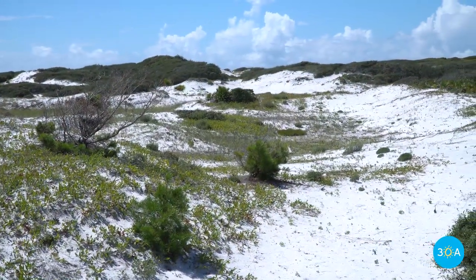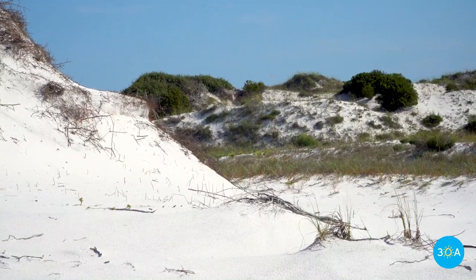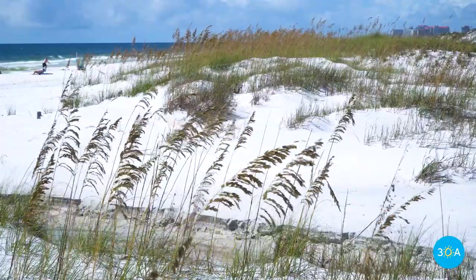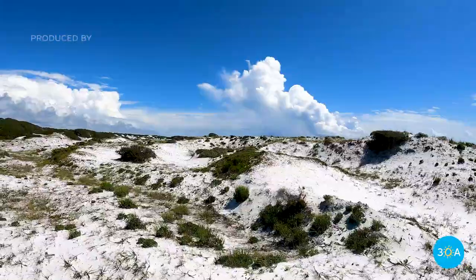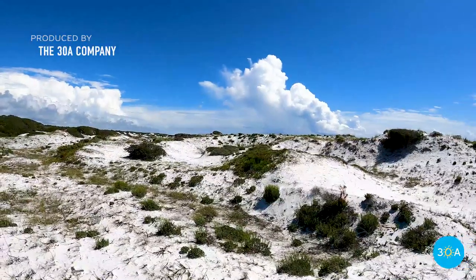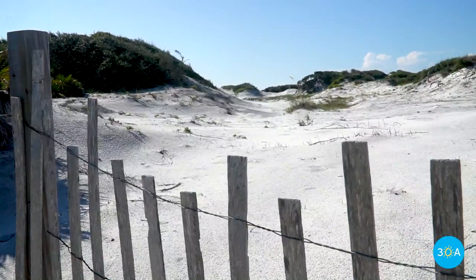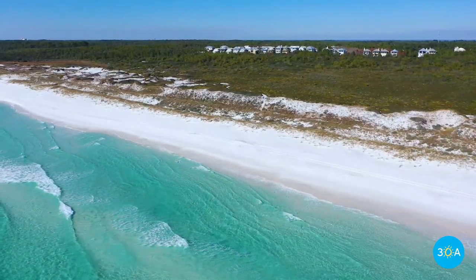When the powerful gulf winds blow, grains of sand are swept across the shore until they become trapped by the sea oats and other indigenous plants here. Over time, dunes form as more and more sand piles up. Ever wonder what these wooden fences are for? They help the windswept sand build up to form new dunes.